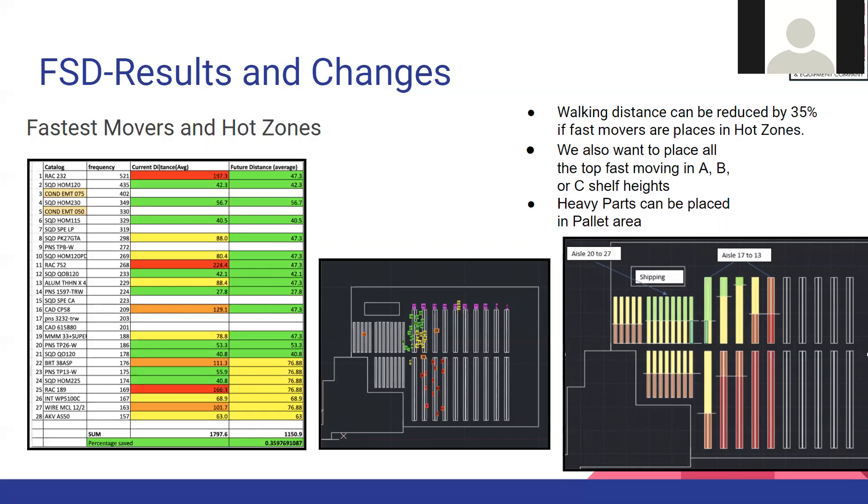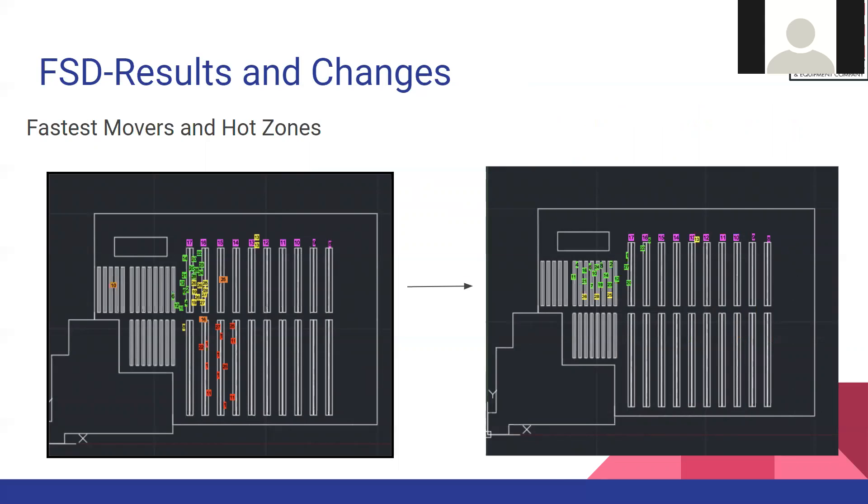For the fast movers and hot zones, we found the top 28 fast moving parts and calculated the distance from each part's current location to the shipping area. We then created different zones represented by green, yellow, and red colors. Our parts should be placed in the green and yellow zones, which would hopefully reduce walking distance by 35%. We can also place all the top fast moving parts into A, B, and C shelving heights for easy picking, while heavy parts should be placed in the pallet area. The first picture shows the current locations of fast moving parts and how they should be relocated to reduce walking time.